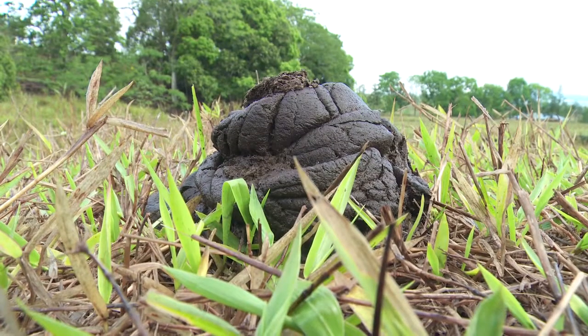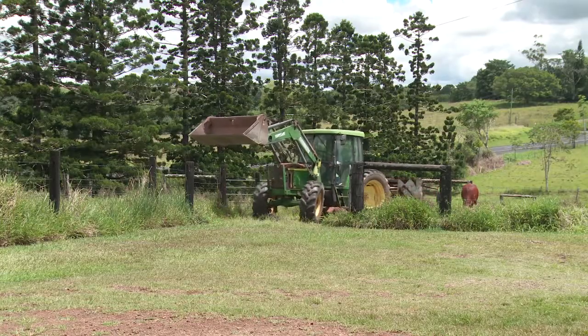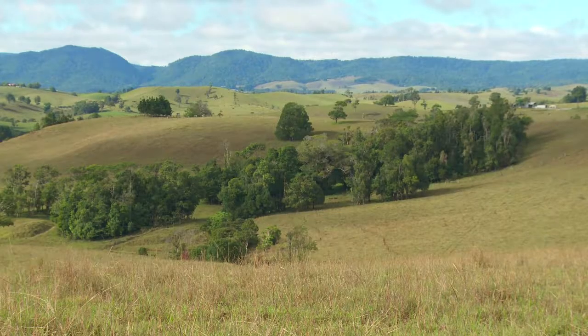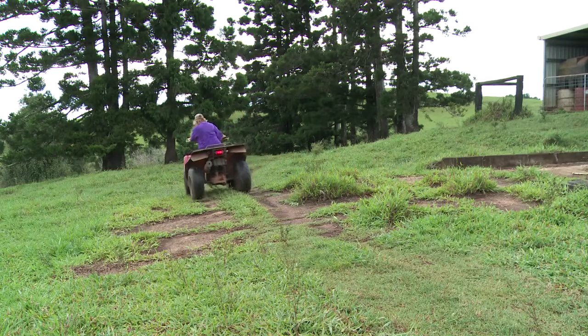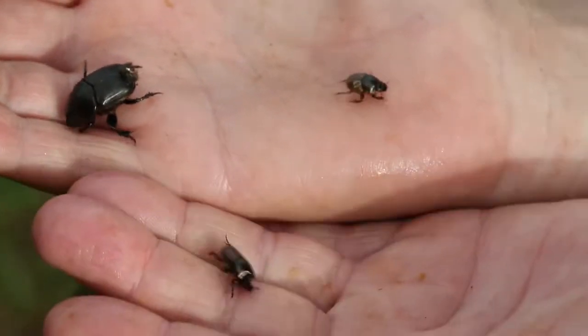We have introduced them into 19 farms onto the tablelands. These farms are strategically placed, and I became one of those trials. It was a bit strange in that I wasn't very interested in beetles until the dung beetles came along, and I became very passionate about what I was doing and passionate about the environment.